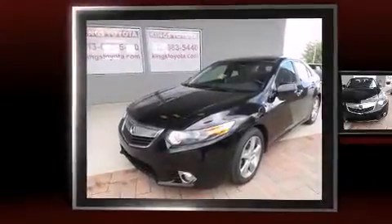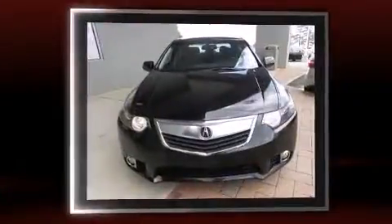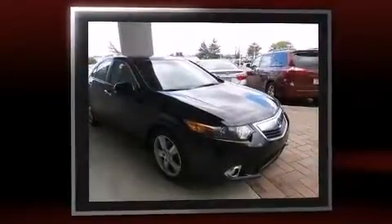You can expect a lot from the 2011 Acura TSX. This four-door, five-passenger sedan still has less than 80,000 miles. Under the hood you'll find a four-cylinder engine with more than 200 horsepower, providing a smooth and predictable driving experience.